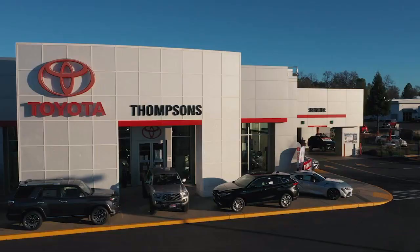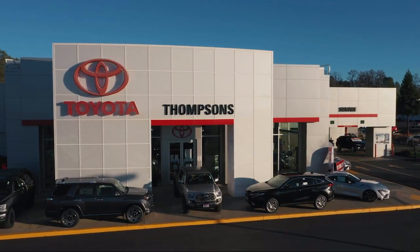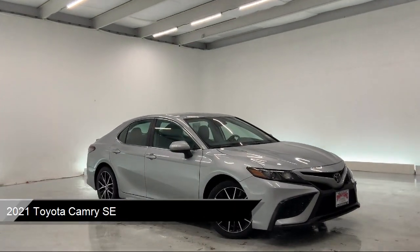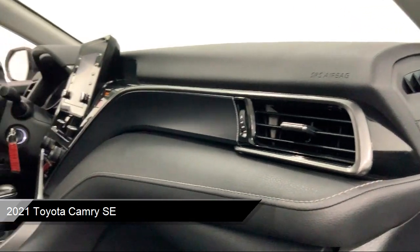Welcome to Thompsons Toyota, and here's a look at another one of our great vehicles for sale. It comes equipped with many standard and optional features, and has less than 35,000 miles on the odometer.